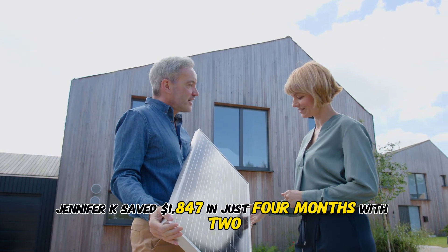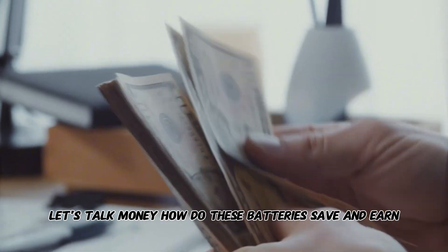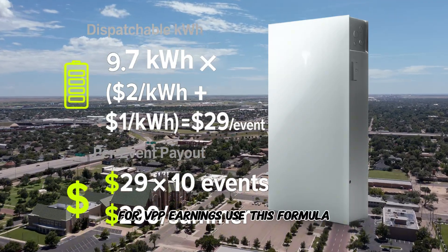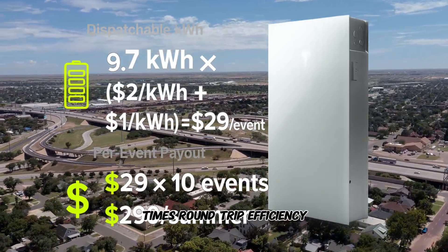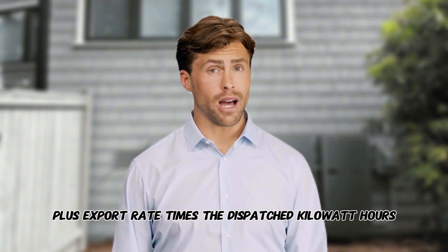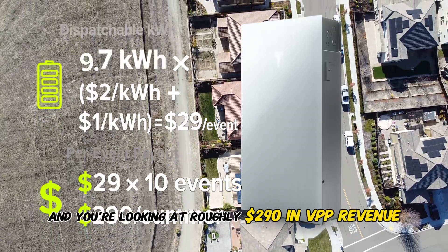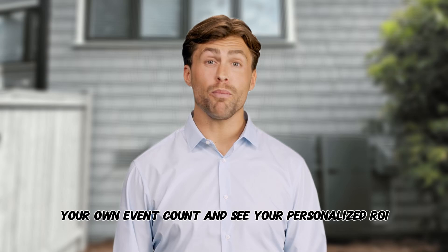Our Mesa, Arizona customer Jennifer Kaye saved $1,847 in just four months with two A-Power 2 units, mostly from demand charge reduction. Let's talk money — how do these batteries save and earn? Time-of-use savings are simple: shift energy to off-peak hours to dodge high rates like 4 to 9 p.m. in California, which can be 50 cents per kilowatt hour higher. For VPP earnings, use this formula: dispatchable kWh per event equals usable capacity times (1 minus your reserve percentage) times round-trip efficiency. Per-event payout equals your event incentive rate plus export rate, times the dispatched kWh. So if you dispatch 9.7 kWh at a $2/kWh incentive plus a $1 export rate, that's about $29 per event. Multiply by 10 events this summer and you're looking at roughly $290 in VPP revenue per Powerwall. We've linked a Google Sheet in the description so you can plug in your own rates and event count to see your personalized ROI.